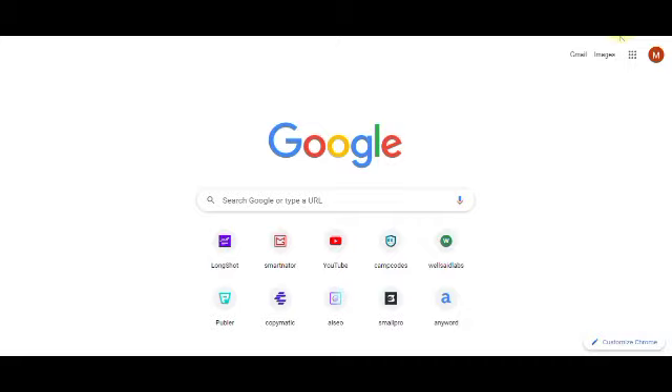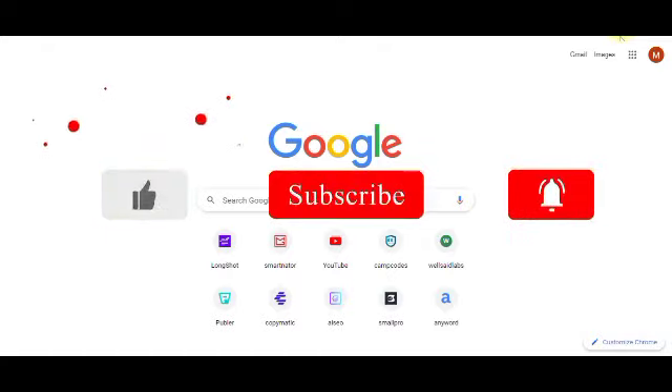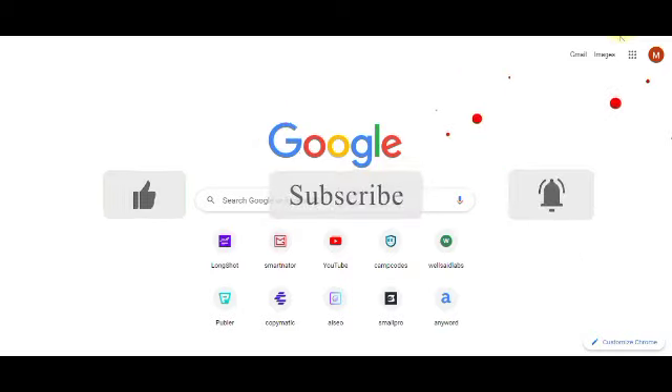If today is your first time joining me on this channel, you are very welcome. Click the subscribe button — subscription is 100% free. Like this video and share with all your friends on social media so we can reach more people. If you have a comment, kindly leave it in the comment section.